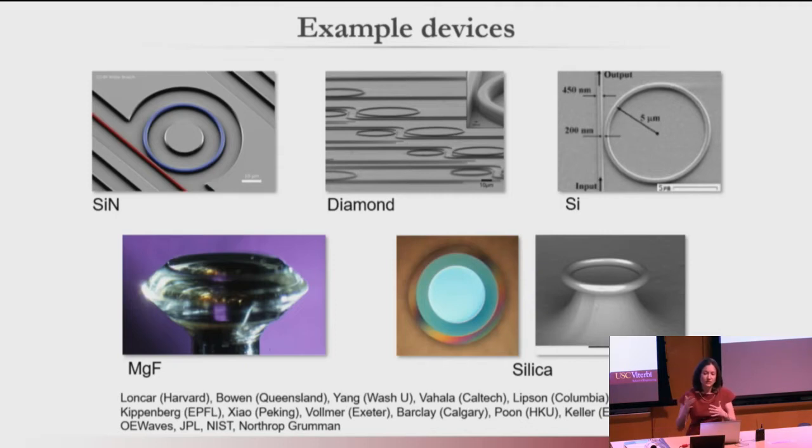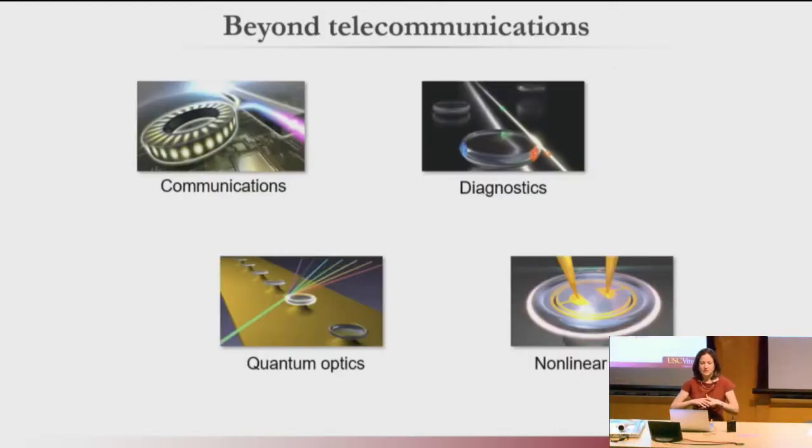Depending on what wavelength you want, that kind of dictates your material. But even within a given wavelength, if you look at silicon versus lithium niobate, with lithium niobate you can get some tunability, whereas silicon is a little bit harder. So having all of these different options gives you a great toolkit to play with. As a result, these devices have been used in a lot of different applications — telecom, diagnostics, quantum, nonlinear optics, and a lot of different places.